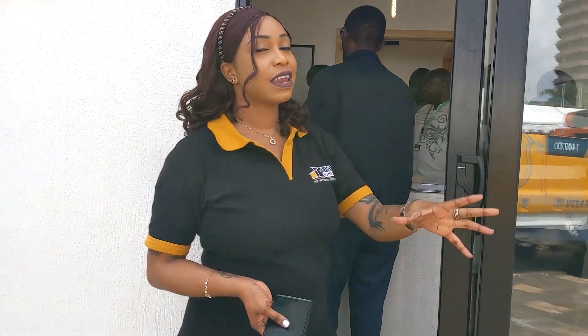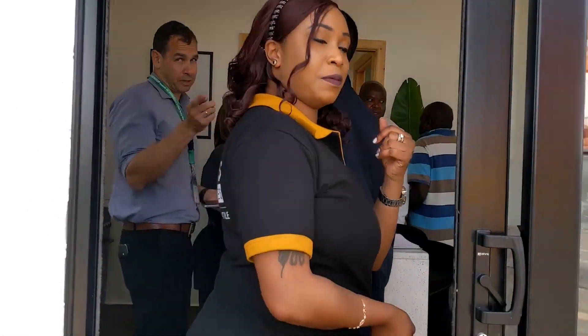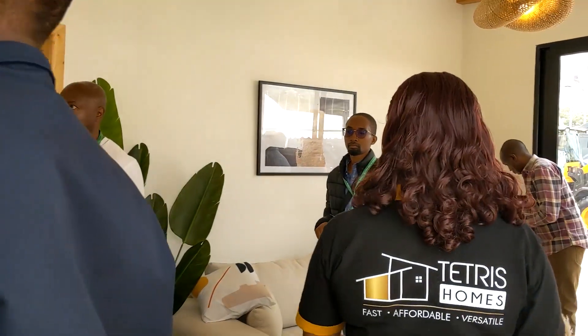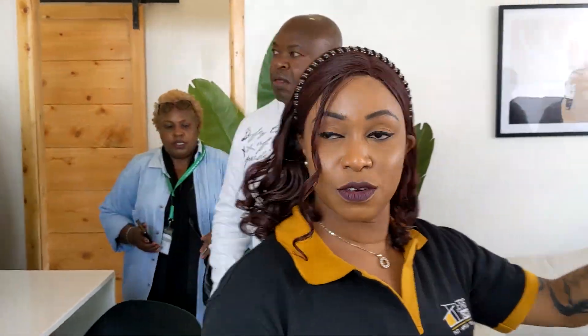I will walk you through the floor plan first, then show you pictures of it. This is a one-bedroom unit of 39 square meters. You have the toilet, the bathroom, the kitchen and the living room area. This is the sitting room.